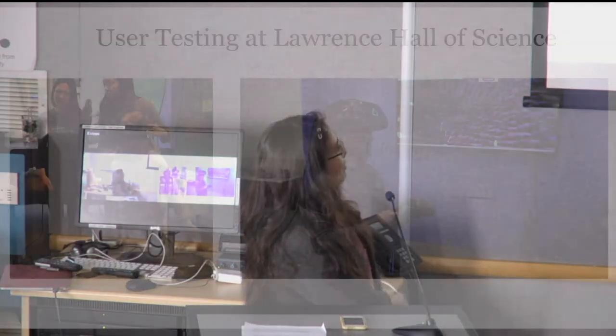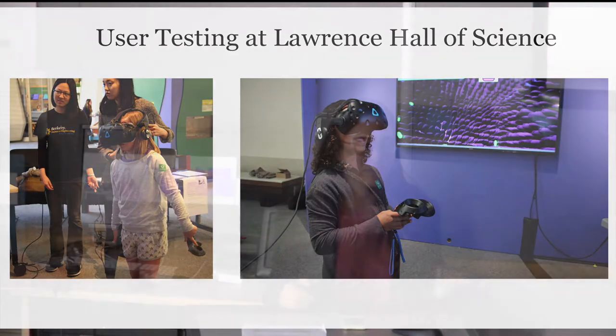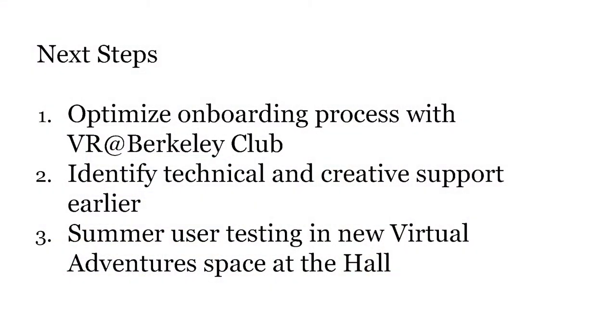You can see here some very happy children playing the games. It's also a nice opportunity for visitors to see how real engineers use coding, and to inspire them to pay more attention to math or get interested in coding. For next steps, we're hoping to improve our onboarding process by collaborating with the VR club at Berkeley. And because this was such a success, we're going to start a new space at the hall called Virtual Adventures over the summer, with an ongoing showcase of different VR experiences, hopefully drawing from the UC Berkeley community.